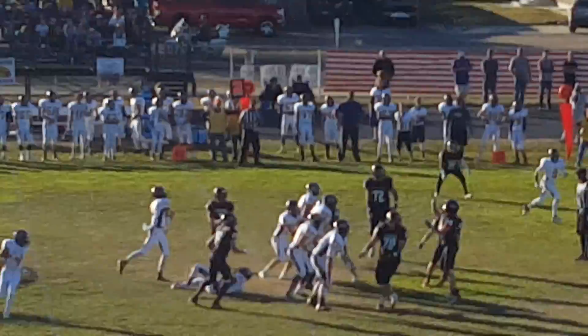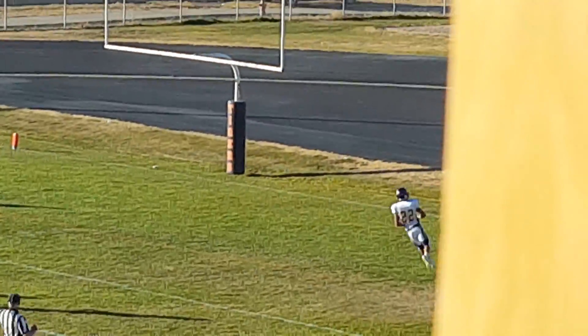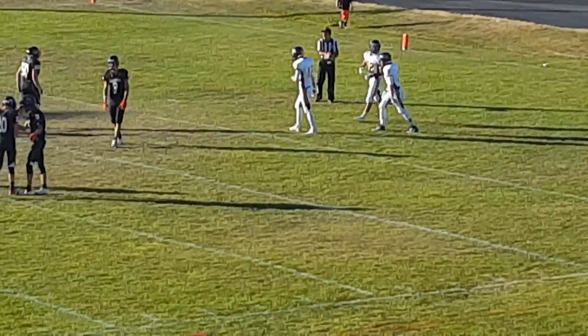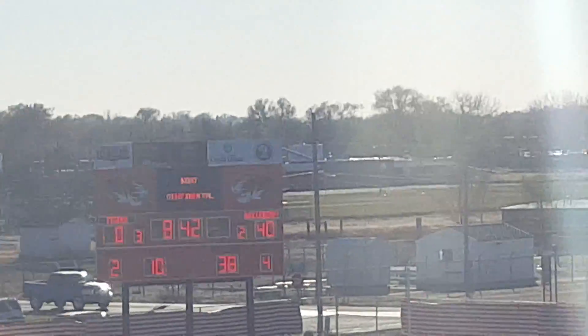Pistol formation for Bayfield. Faked the handoff — pass right side, wide open — and walking into the end zone is Keyon Pryor. Farber to Pryor, and it looks like the Tiger defense just gave up on that play as Pryor walked right into the end zone.